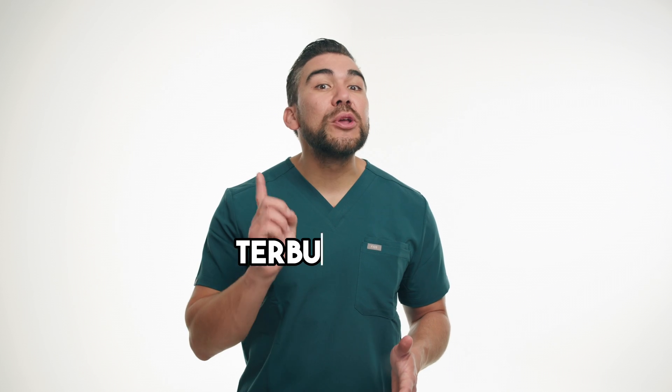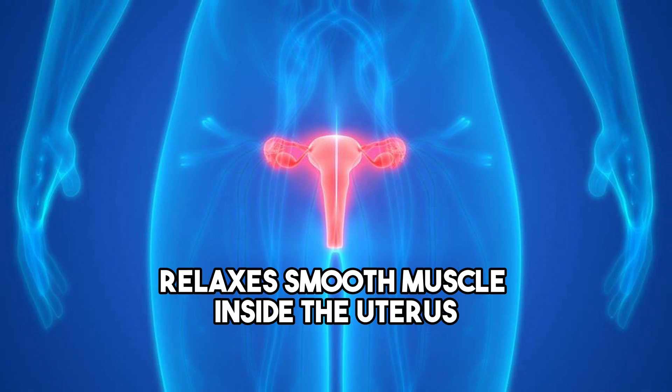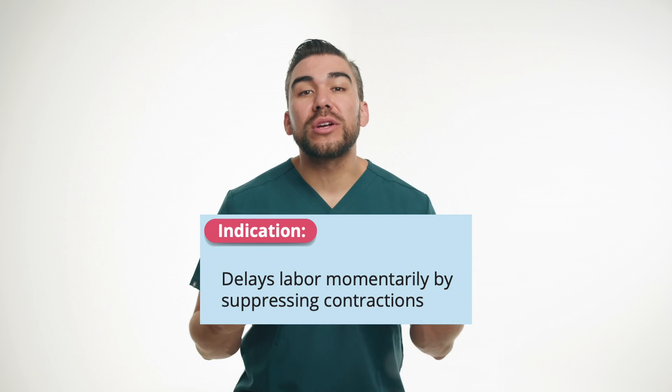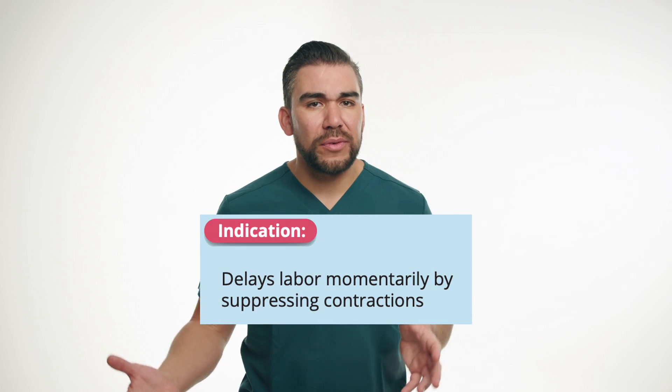Now let's discuss terbutaline, also called terbutaline, a medication commonly used in OB to manage pre-term labor contractions. Terbutaline is a bronchodilator that works by relaxing smooth muscles inside the uterus, which inhibits uterine contractions. Remember, terbutaline makes you wait in line — it slows down premature contractions to basically delay delivery.